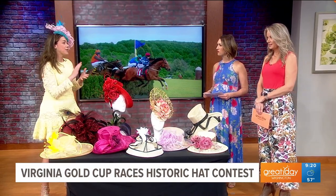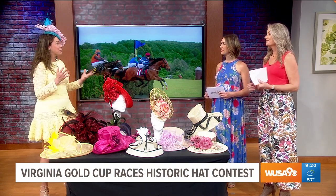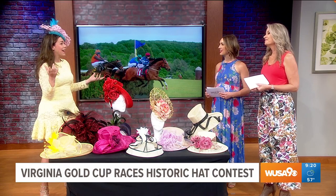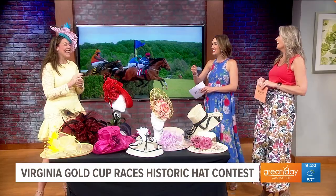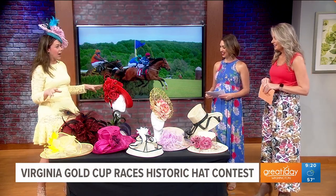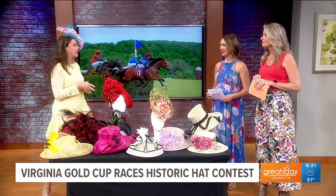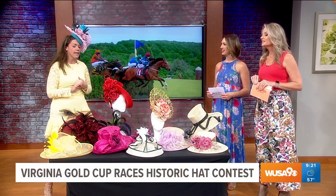Of course, dress for the weather. We've all been at Gold Cup where it is pouring rain. So if you have to carry an umbrella, you might want a slightly smaller hat — remember that you're essentially carrying a patio umbrella. If you have one of the very large style hats, it's very hard to keep it covered, and a lot of the material is not fond of the rain.